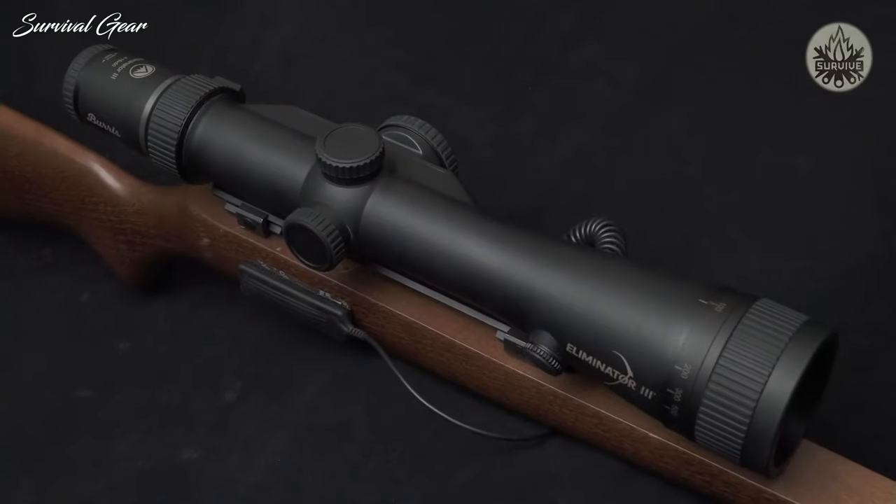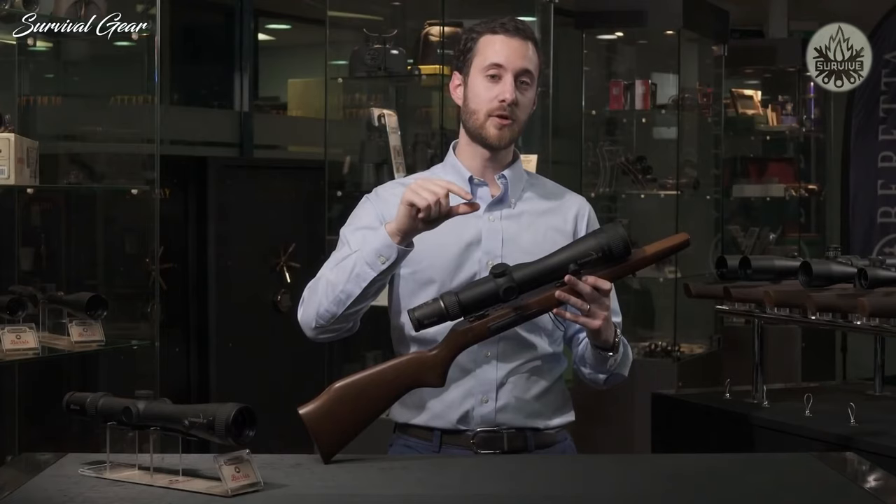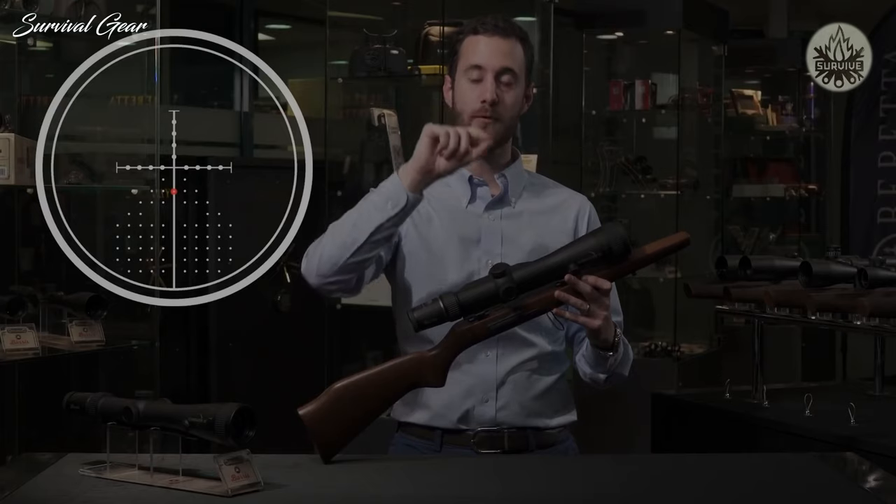So whatever you're ranging — say it's 700 meters away — there's a fair bit of drop over that distance. The scope will light up a small illuminated dot on the Y-axis of your reticle, and that is your holding point.